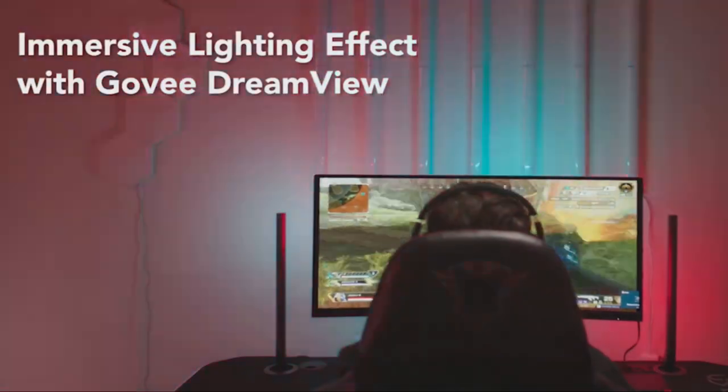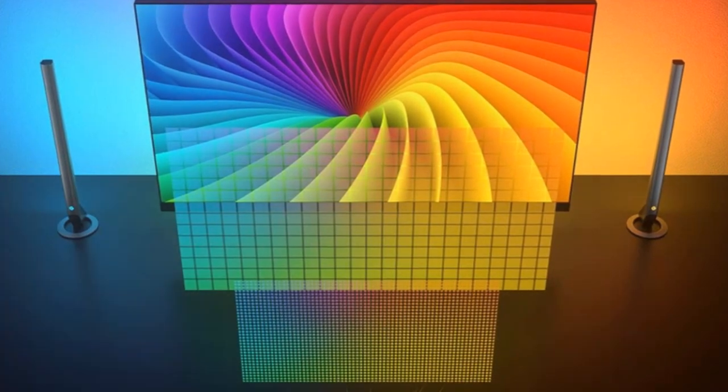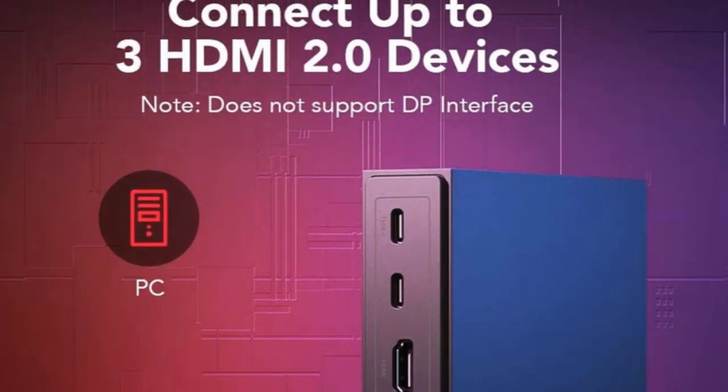Engage with Govi's Cogniglow algorithm, responding to your every move with special light effects for specific in-game actions. Connect up to three HDMI devices with support for popular titles and OTA updates.